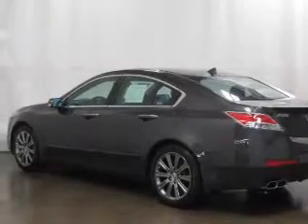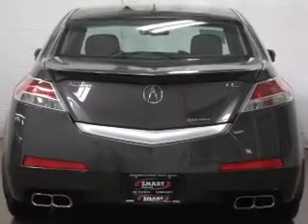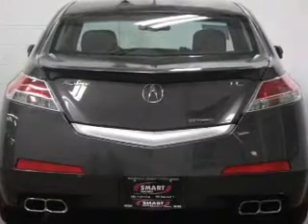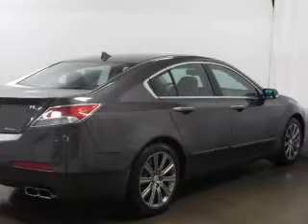Stand out from the crowd with premium wheels. Brake safely with the anti-lock braking system. Heated seats offer comfort in cold weather. The sunroof lets fresh air in and memory settings make for a more comfortable ride.